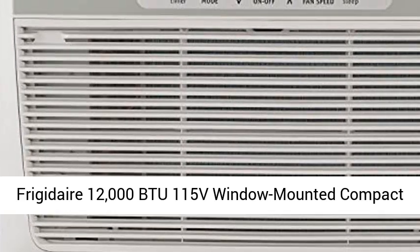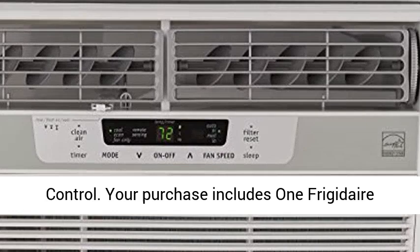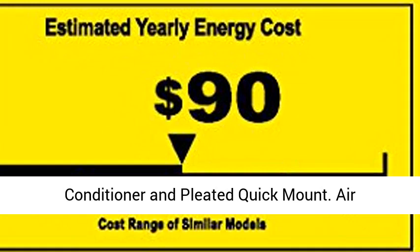Frigidaire 12,000 BTU 115V Window Mounted Compact Air Conditioner with Temperature Sensing Remote Control. Your purchase includes one Frigidaire 12,000 BTU 115V Window Mounted Compact Air Conditioner and Pleated Quick Mount.